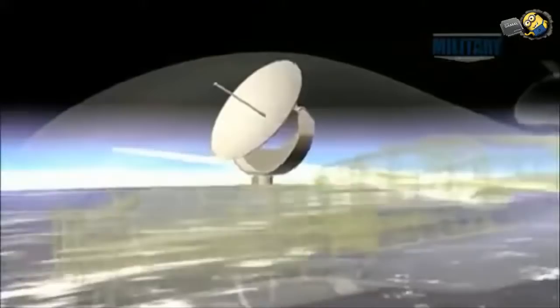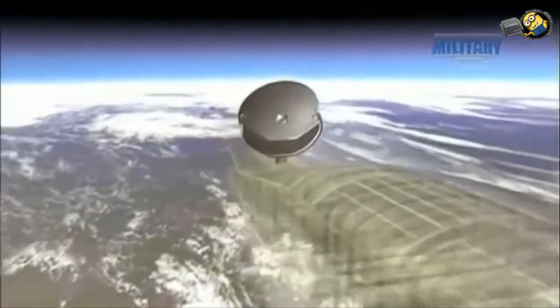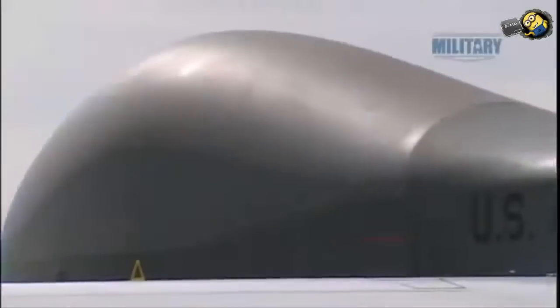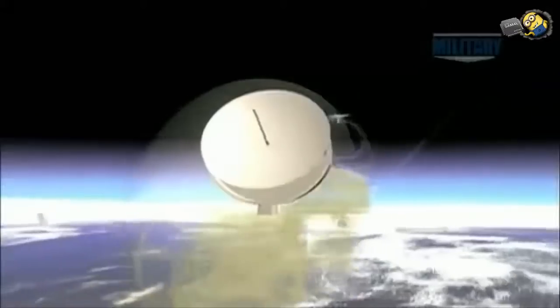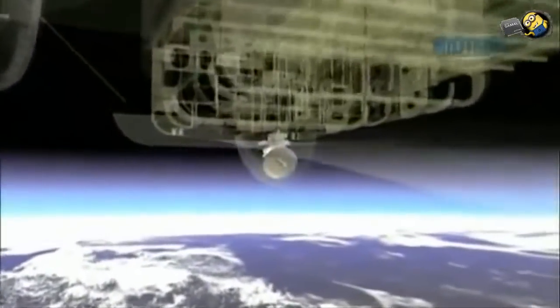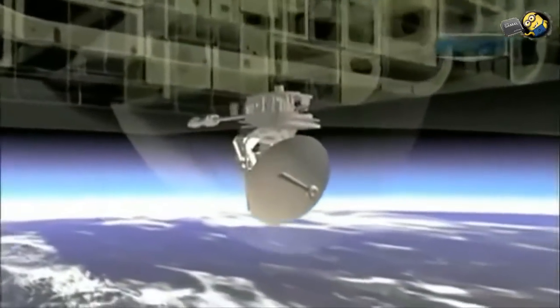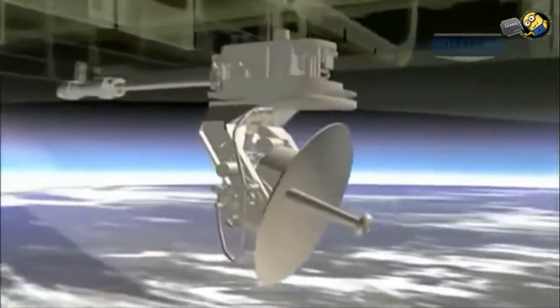The bulge on top of the aircraft houses the 48-inch wideband satellite dish, giving Global Hawk its distinctive shape. The KU satellite dish on the top of the aircraft can perform 50 megabits per second of data download, and the common data link is up to 250 megabits per second, and that is a line of sight link to users right in the field.